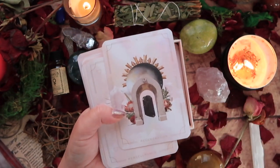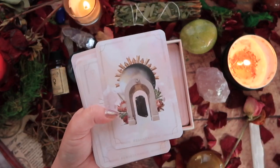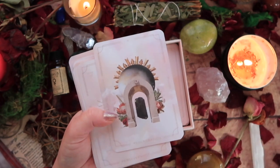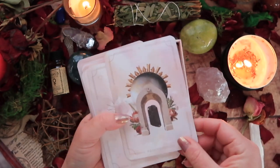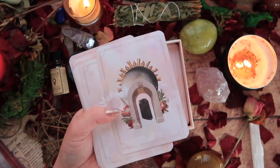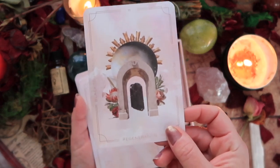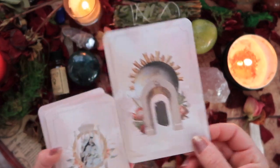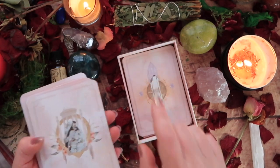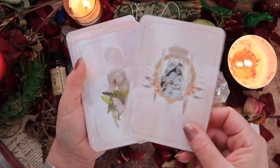Tourmaline is a real heavy hitter for me. It eradicates ill intentions, removes negative energy, and rebalances the space. I tend to do a lot of heavier spirit work, so I need that heavy hitter on my side. What stone does that for you? What's your preferred clearing stone? I'd be interested in hearing your thoughts.